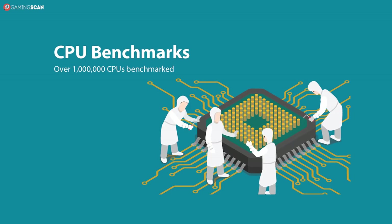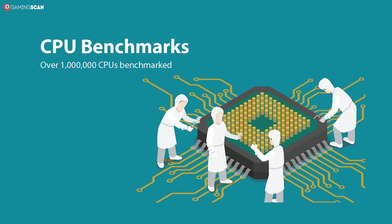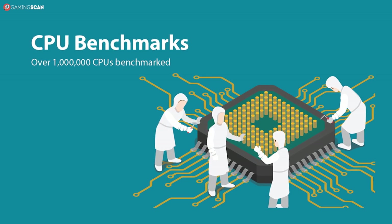Only then can you point to the CPU with a higher clock speed and say with certainty that one must be faster than the other. For a more accurate portrayal of a CPU's performance, especially relative to another CPU, it's best to look at actual benchmarks.